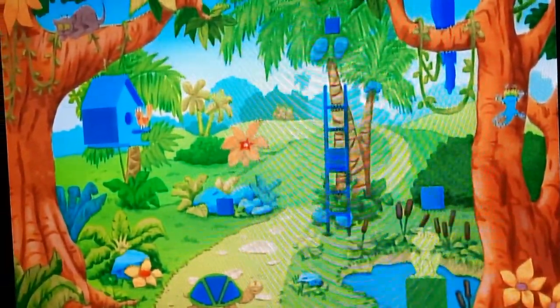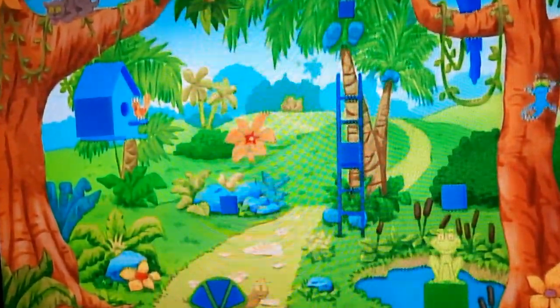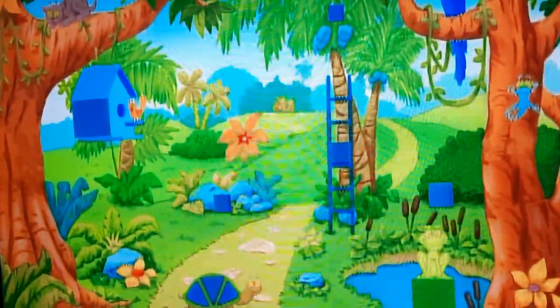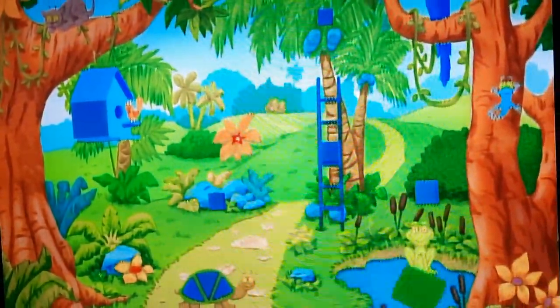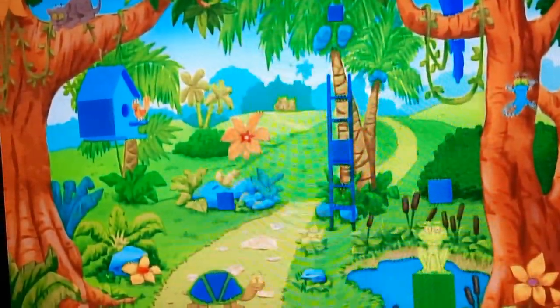Is this a blue square? Right! Is this a blue square? Right. Is this a blue square? It's a square, but it's not blue.